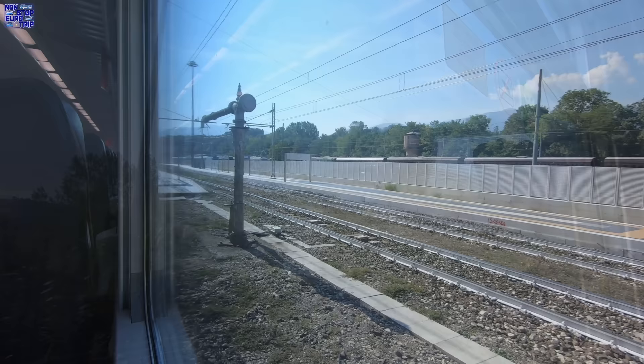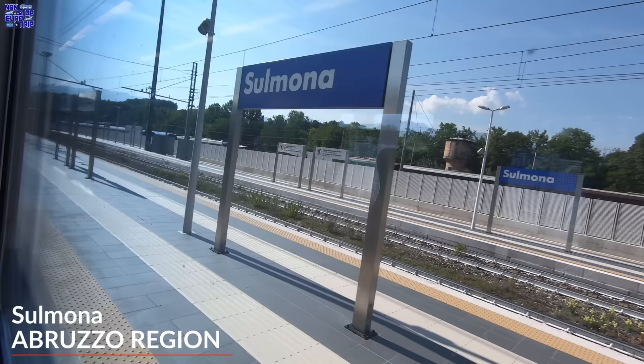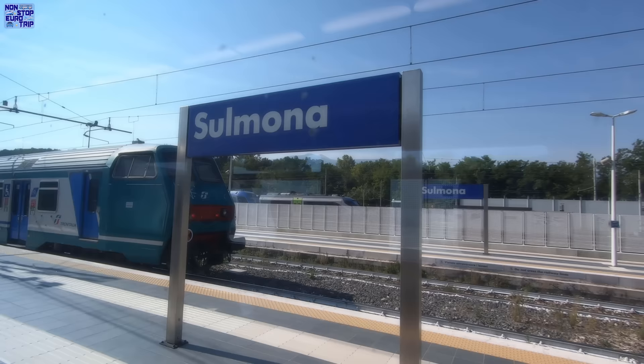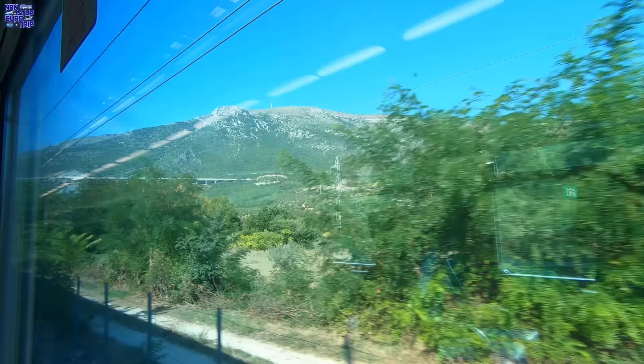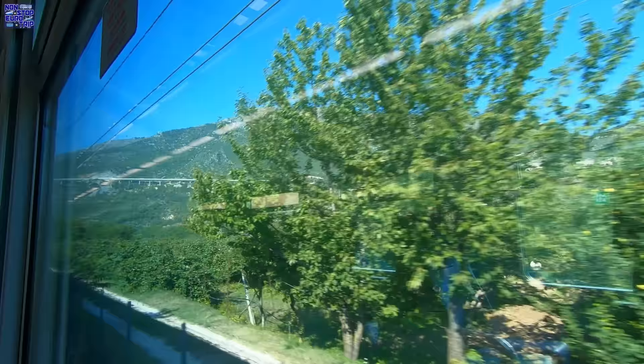Sulmona is a small town of 22,000 people which dates back to 211 BC. Unfortunately, nearly all of the medieval buildings were destroyed by an earthquake in 1706, with the notable exceptions of the town's Roman aqueduct and the Santa Maria della Tomba church, seen here. As we climb further, the train window views are getting better and better over the Peligna Valley, and are some of the best I've seen in Italy outside of the mountainous north.